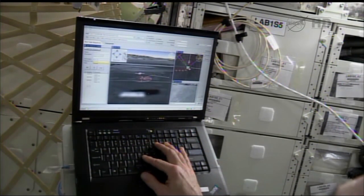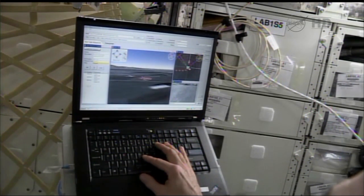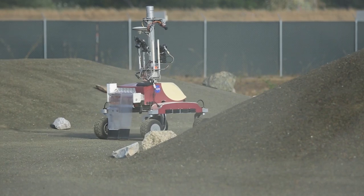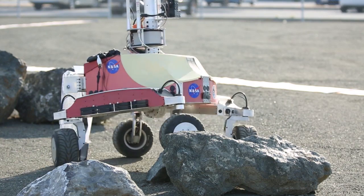This past summer we spent a lot of time working with crew on Space Station — actually three different Space Station astronauts controlling a planetary rover, the K-10, at NASA Ames. The goal of all this was to understand how astronauts in space can use planetary rovers to do work without having to actually land on a planetary surface.